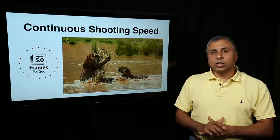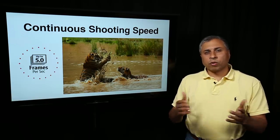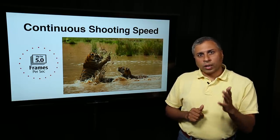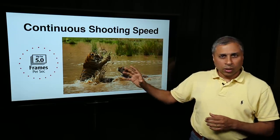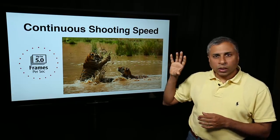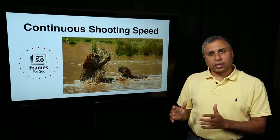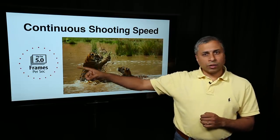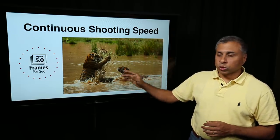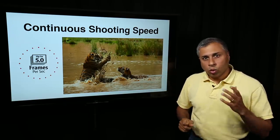The next one is continuous shooting speed — the frames per second. Most entry level cameras give you a speed of around 3 to 4 frames per second. If you are into action photography and want to capture action, with only 3 or 4 frames per second you may not be able to capture all the action. Sports photography, wildlife, birds in flight — a lot of action-related photography — that is where you need faster frames per second: 10, 12, or 14 frames per second. That is where continuous shooting speed and frames per second comes into picture — another important feature to watch out for.